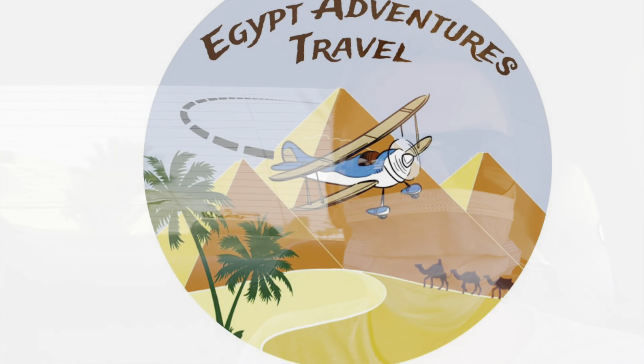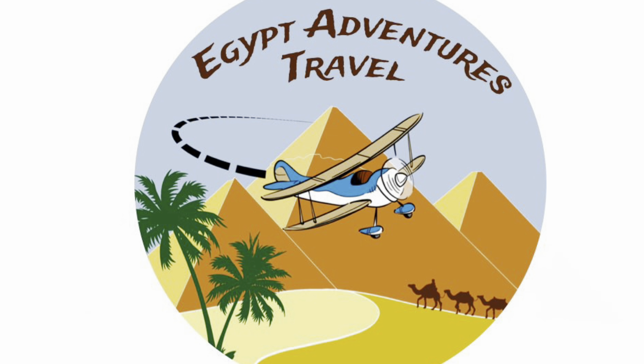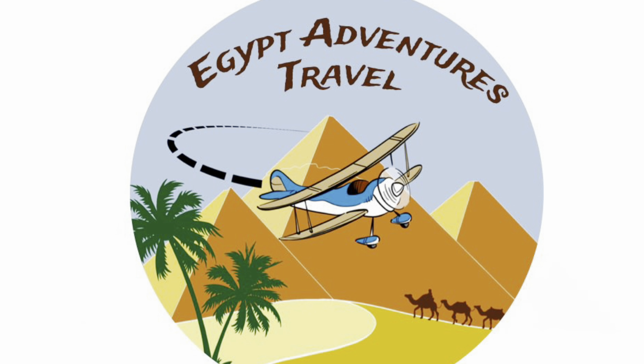We finished in Saqqara. We visited several of the most important sites, but of course, like many things in Egypt, there's always more you can check out. We're heading off now to go see Memphis and Dahshur. I'm Gus with Egypt Adventures Travel — thanks for joining us and visiting Saqqara. Check us out on Instagram or Facebook at Egypt Adventures Travel, or go to www.egyptadventurestravel.com.